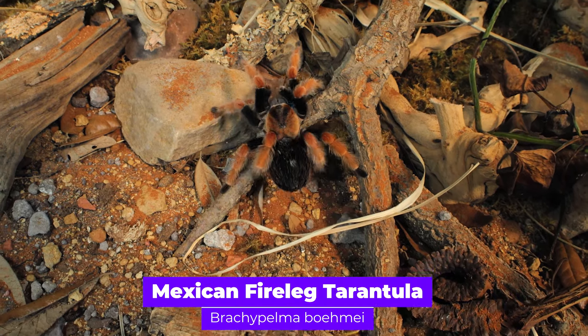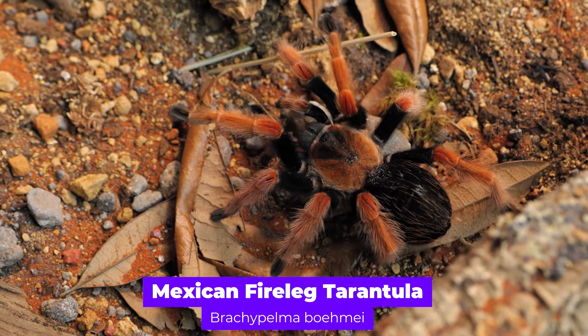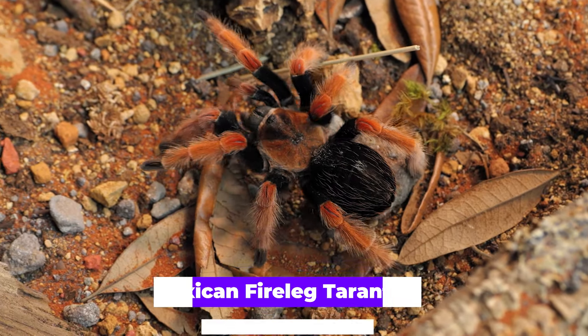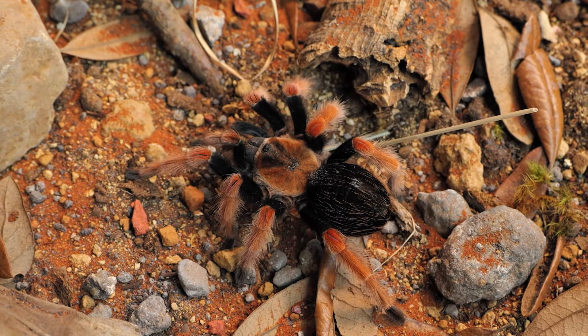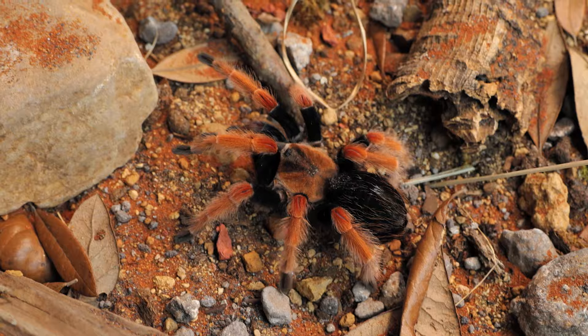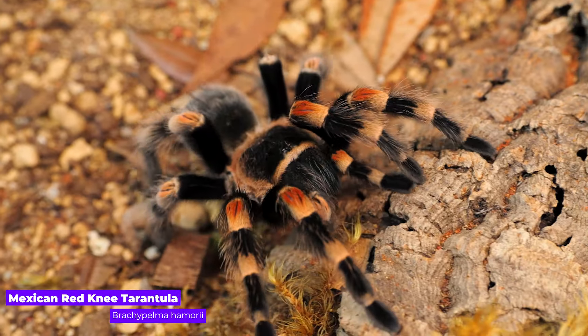The Mexican Fire-Leg Tarantula, known scientifically as the Brachypelma boehmei, is an exceptionally beautiful tarantula known for their velvety black abdomen and bright orange legs. They are very similar in appearance to other Mexican tarantulas, such as the Aphonopelma bicoloratum and Brachypelma hamorii.